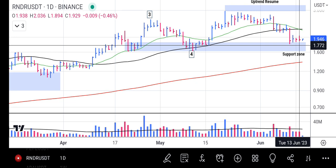One thing we need to confirm our analysis on Render token is an upward closing bar with above-average volume. That will show us that the rally has picked up strength again and is now resuming towards the upside.